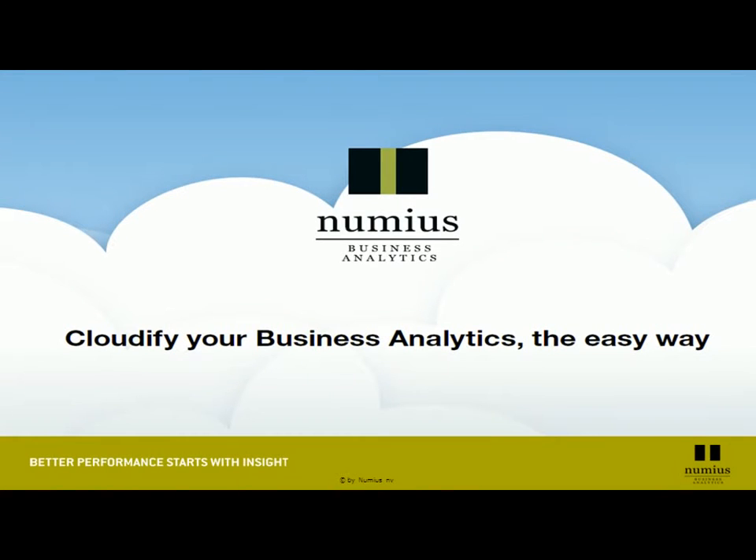Welcome to the virtual business analytics event and welcome to the Numius booth. My name is Joko Tuur and I will tell you how we can help you cloudify your business analytics.